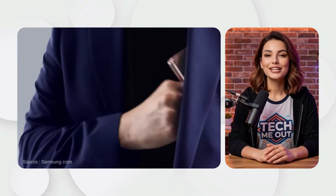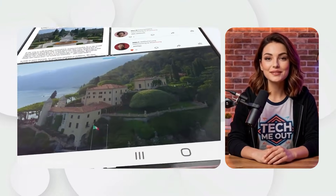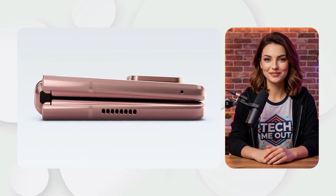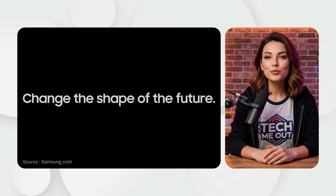Samsung Galaxy Z Fold 2, 2020. In August 2020, the Z Fold 2 solved the problems of the first generation. It featured a much larger 6.2-inch cover screen and a 7.6-inch internal screen with no large notch. The new Hideaway Hinge allowed the phone to stay open at different angles, making it much more useful.